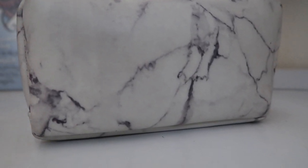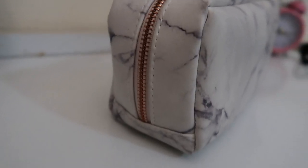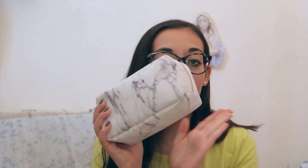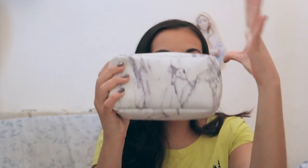I bought my pencil case from New Look at the beginning of this summer. It's a marble pencil case with a rose gold zipper and the inside is pink. If you watch my 50 facts about me video you know that pastel pink and rose gold are my favorite colors, and marble is literally my favorite pattern — so this is literally me in a pencil case.